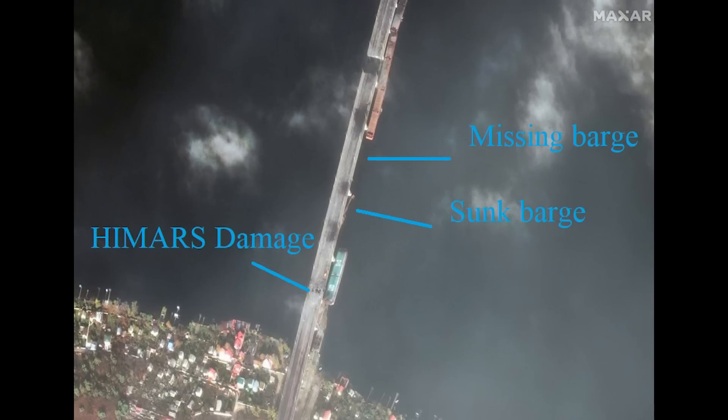Zoomed in on the southern section, we can see that one of the barges is missing. It could be sunk and not visible, or it could have been removed for use in the evacuation. We can also see a barge peeking above the water which has been sunk. I've also highlighted the damage from past HIMARS strikes.